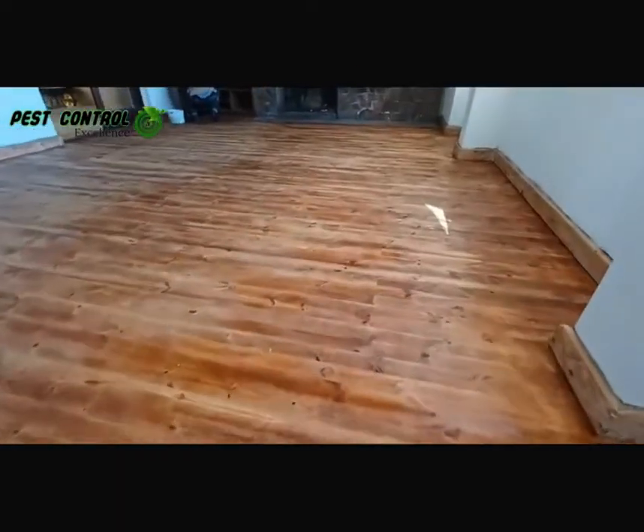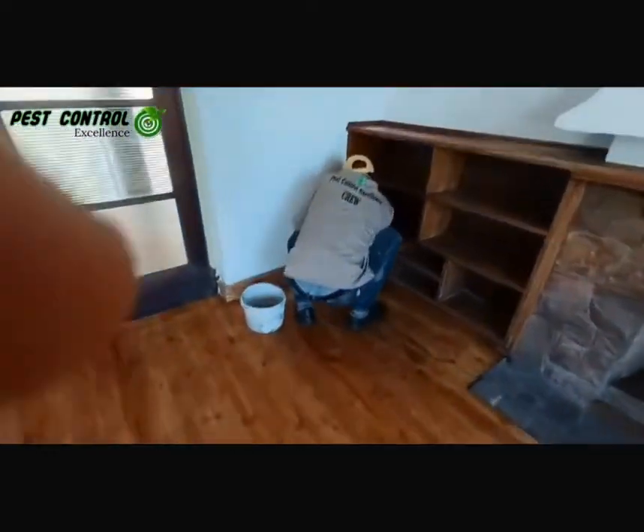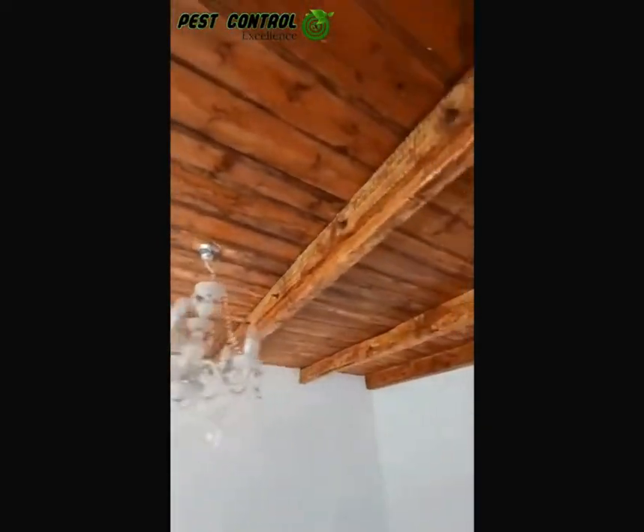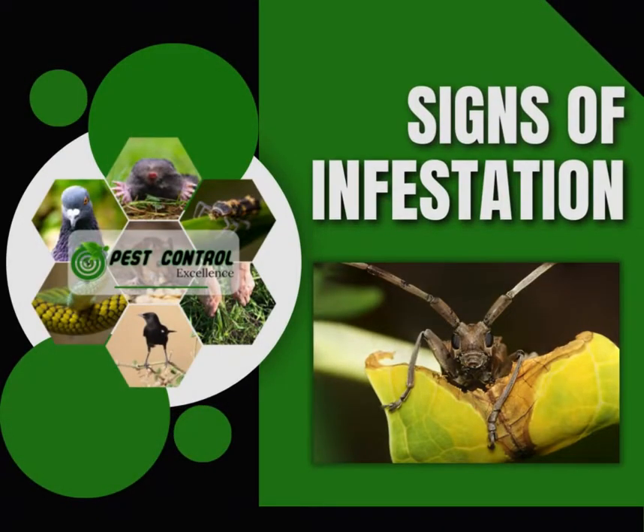We at Pest Control Excellence have a wide range of pre and post wood borer treatments that will fit anyone's budget. Not only can we help with wood borer treatments, but also assist with your wood borer COC when selling your property. Be on the lookout for wood borers in order to identify the problem early enough before too much damage has taken place.